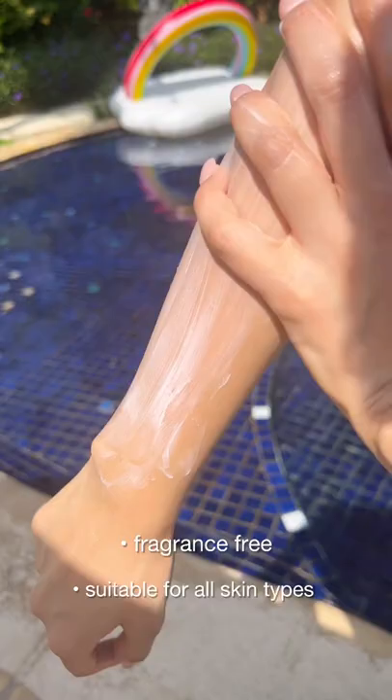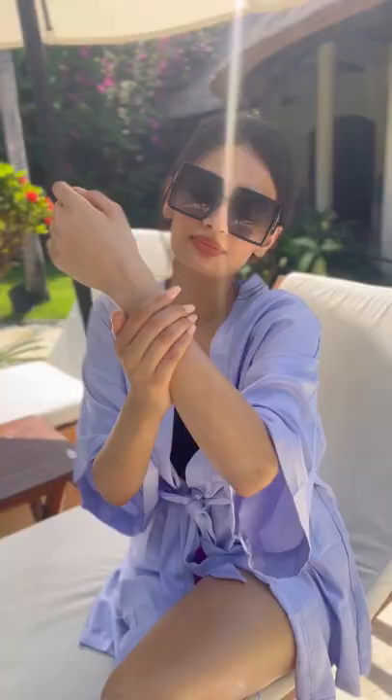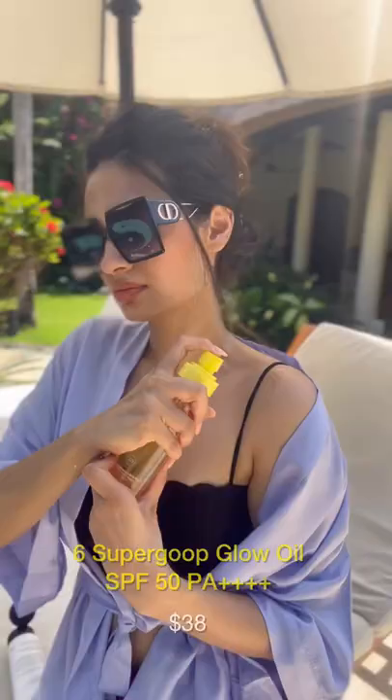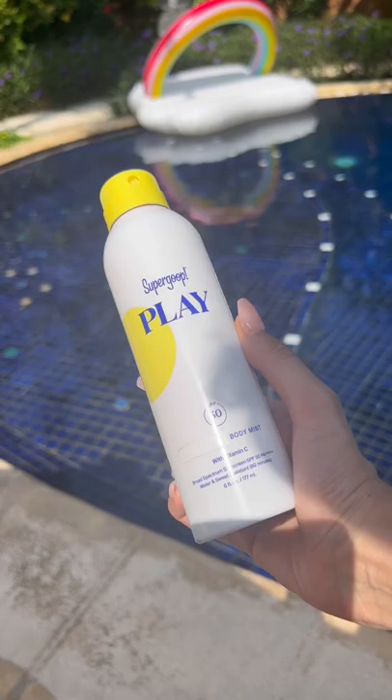Talking about fragrance, The Minimalist does a fragrance-free body sunscreen that blends so beautifully and provides the right amount of moisture. For my international audience, I recommend the Supergoop Glow Oil — this has the highest amount of sun protection and is water resistant. They also have a body mist version which is great to reapply sunscreen.